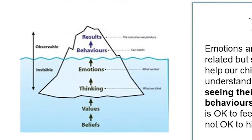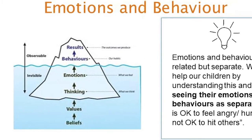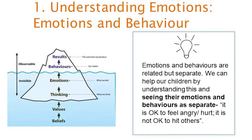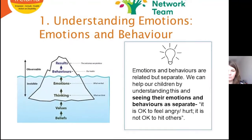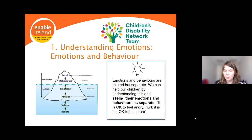The iceberg picture can be helpful here — the tip of the iceberg that we actually see is just a fraction of the big picture or full story. We can really help our children by, as parents, looking beneath the surface at what might be driving the behaviour we see — looking beneath the tip of the iceberg.